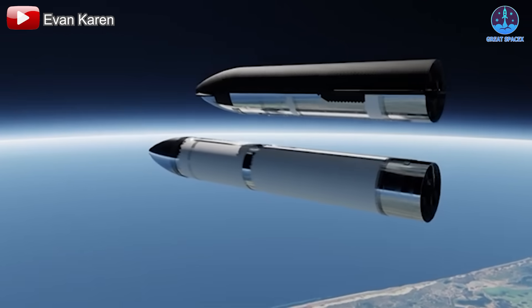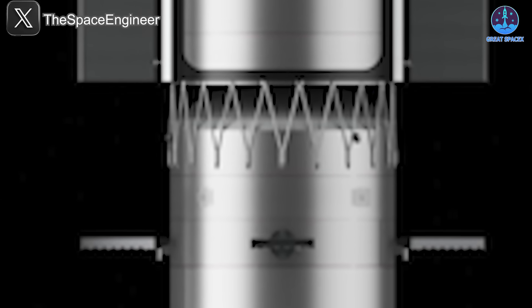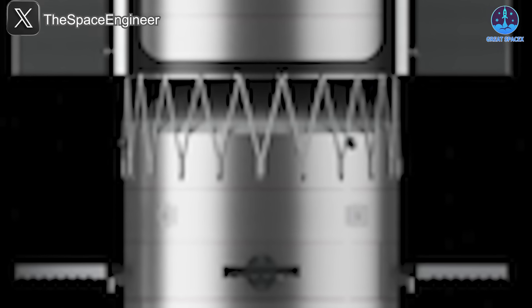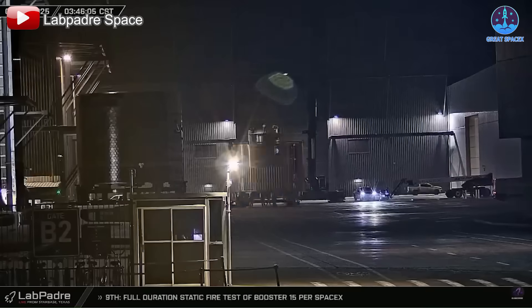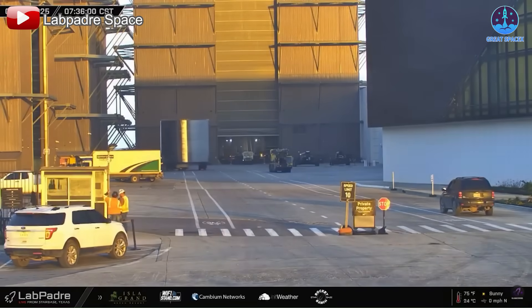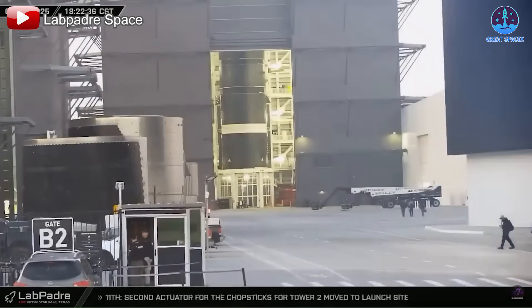The refueling infrastructure is expected to be operational by year's end, suggesting V3 will need to be ready by then or even earlier. There's also a possibility the upgraded hot staging system could debut sooner — in Musk's presentation, Starship V2 was depicted with a hot staging ring similar to V3's. Currently, boosters B15 and B16 appear to be in the V1 configuration, meaning B17, now under construction, could be the first to feature the new system — potentially completed as early as March or April.